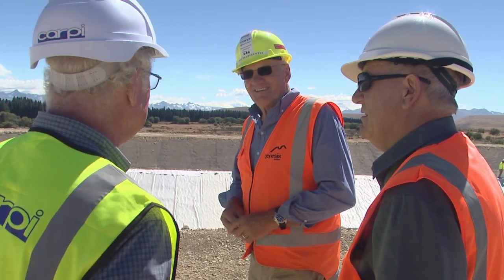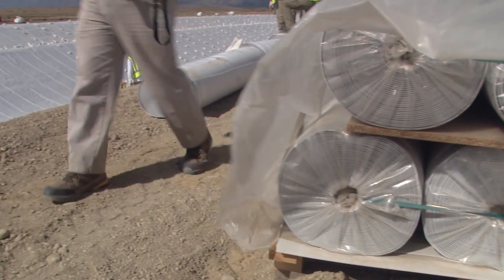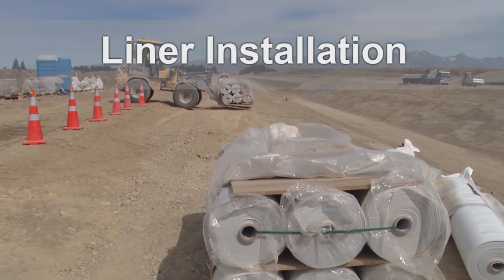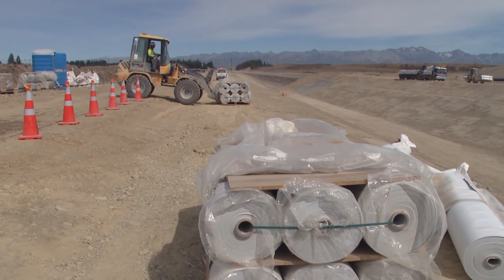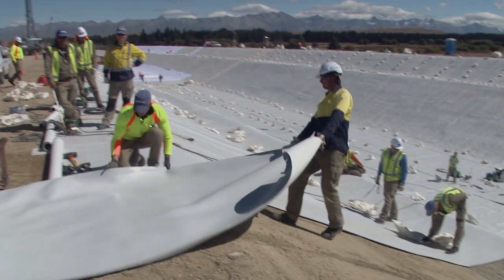A specialist watertight and durable PVC geomembrane liner had been manufactured in Italy and Spain prior to the dewatering and delivered to Tekapo. The characteristics of each roll of liner were labelled in the factory for quality control and traceability of the individual rolls throughout the project.